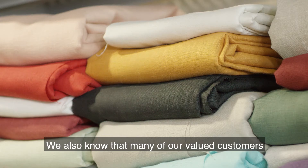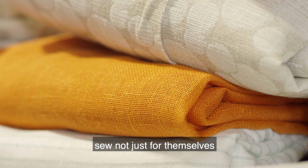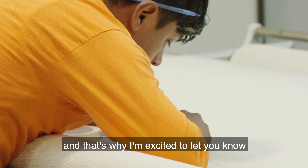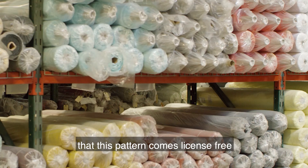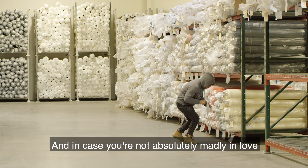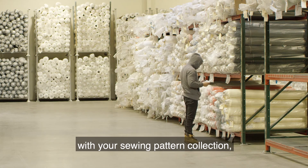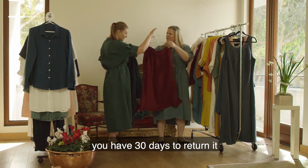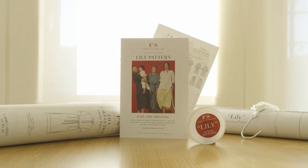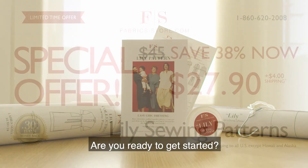We also know that many of our valued customers sew not just for themselves, but also run a business. And that's why I'm excited to let you know that this pattern comes license-free, so you can use it however you like. And in case you're not absolutely madly in love with your sewing pattern collection, you have 30 days to return it for a 100% money back guarantee.